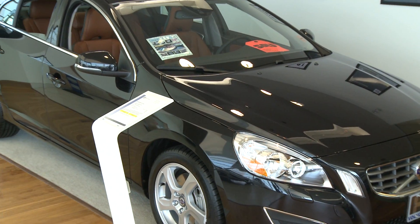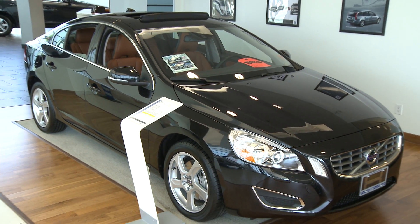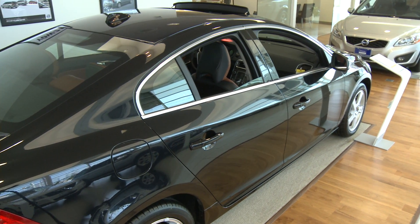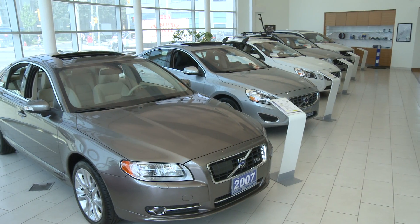Unlike any other, the S60 is a knotty, beautiful and redefined machine that delivers luxury and a pure rush of adrenaline to both driver and passengers. The future can be yours with this Volvo.